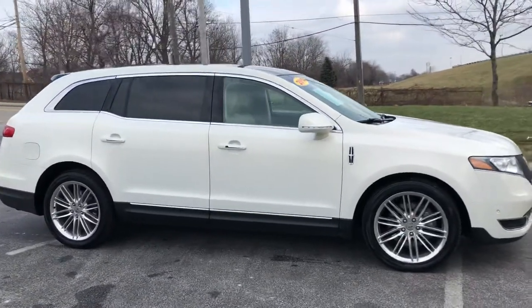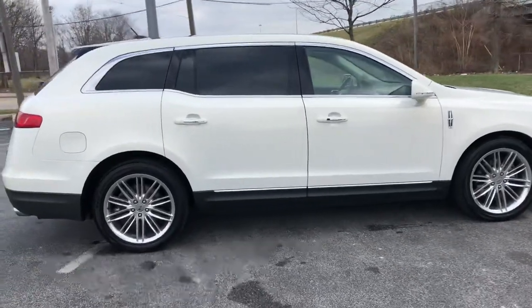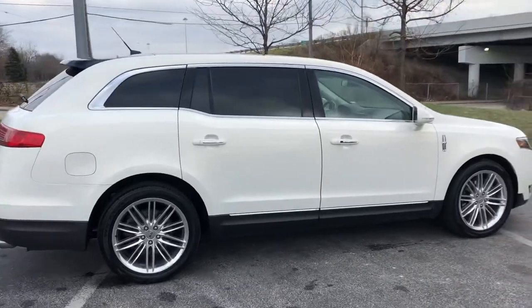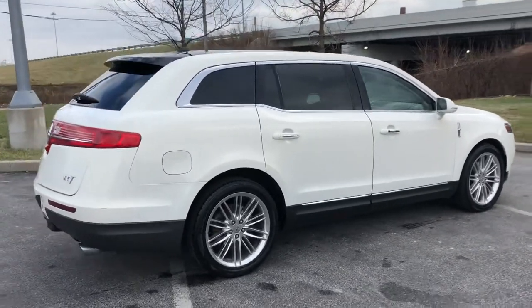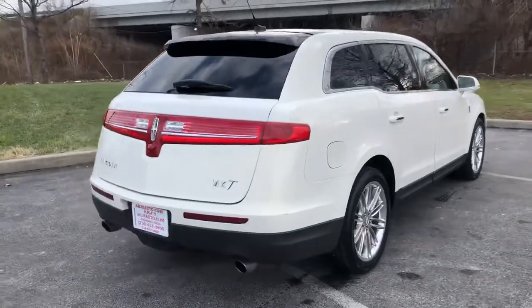The white platinum metallic tri-coat paint is gorgeous and opens up to a tan leather interior — just absolutely loaded with features. It also has the twin turbo EcoBoost engine with 365 horsepower on tap. It's like a land rocket.